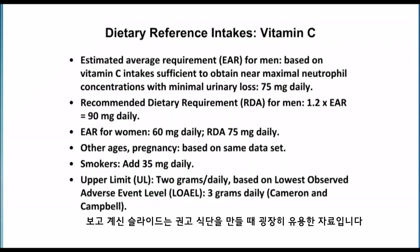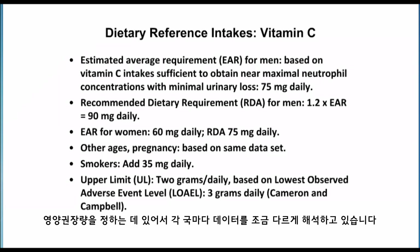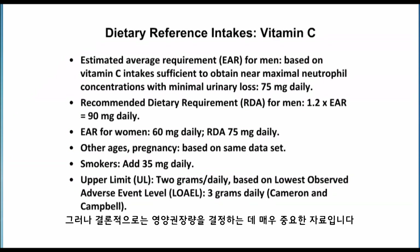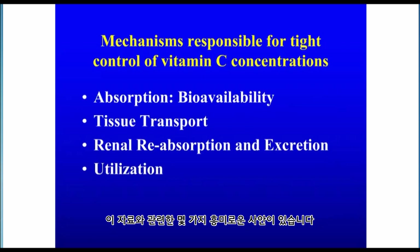This information is very useful for making dietary recommendations and is used in the United States, Canada, and many countries for deriving recommended dietary allowances. Different countries interpret the data slightly differently, but the bottom line is this information is very valuable to determine a recommended dietary intake. It is a pharmacokinetics approach. There are some very interesting issues that come from the data.